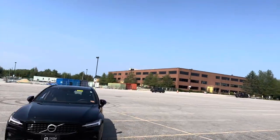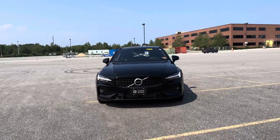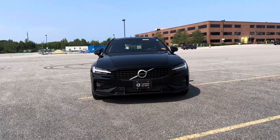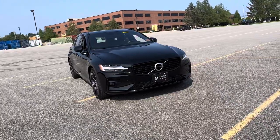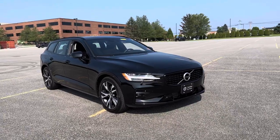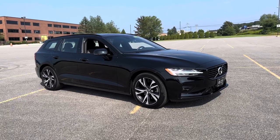Hey guys, Heather here from Portland Volvo with a certified pre-owned 2021 Volvo V60 T5 R-Design. In onyx black metallic with a charcoal Napa leather interior, this sinister Swedish front-wheel drive station wagon has just under 25,000 miles on it. The R-Design features give you the gloss black trim that just sort of fades into the paint, giving it that sinister look.